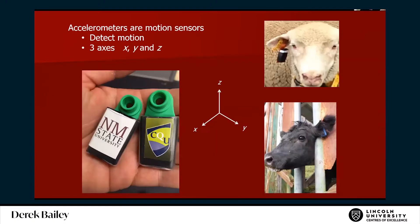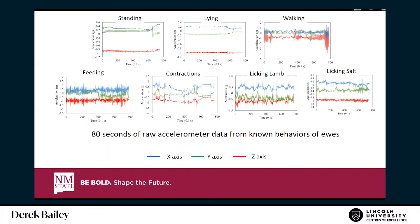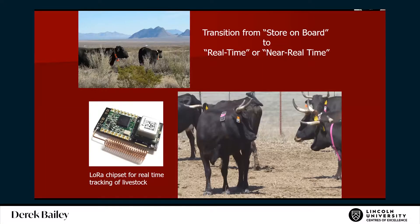Accelerometers are really handy. They monitor three axes, they're not very big, and they fit on an ear tag. You can see real differences in behavior from the raw data. If the animal is standing, you don't see very much, but when they're feeding there's much more variability. Even contractions during lambing show a different pattern — walking, licking — and it's that variation in movement that you can really find a lot of information from. It's been the subject of a lot of machine learning research.